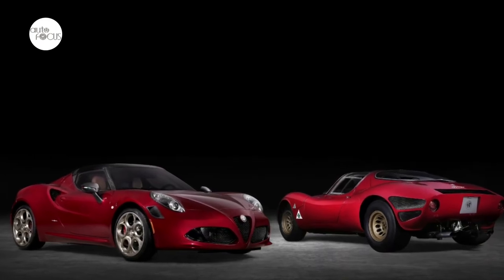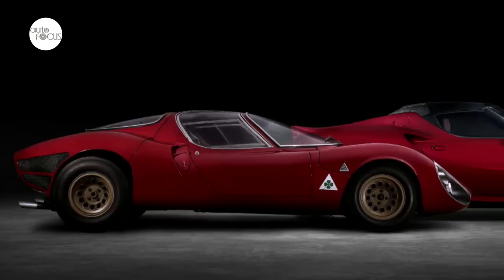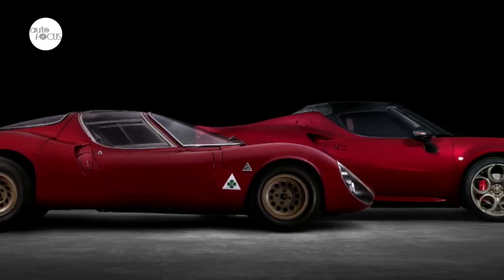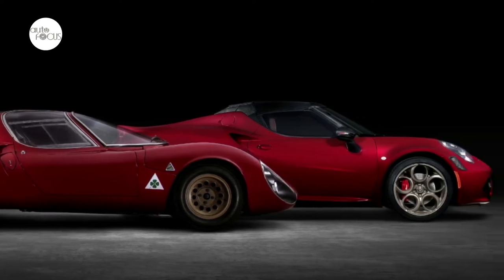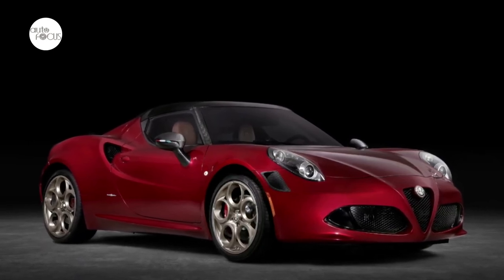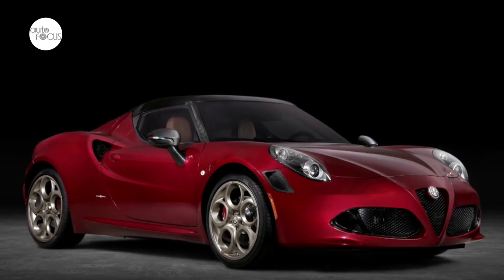The 4C Spyder 33 Stradale Tributo's advanced technologies include a six-speed alpha twin-clutch transmission, an all-aluminum 1,750cc turbocharged engine with direct-injection dual intercoolers and variable valve timing, producing 237 horsepower and 258 pound-feet of torque. Weighing less than 2,500 pounds,